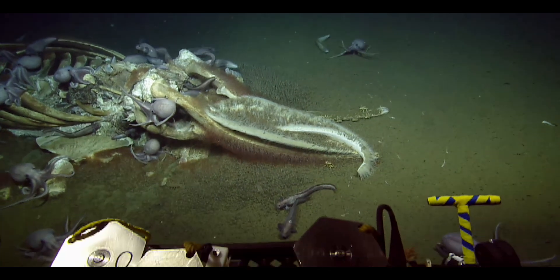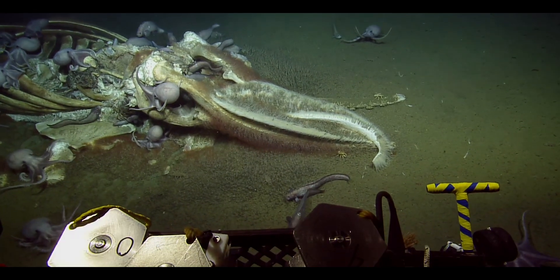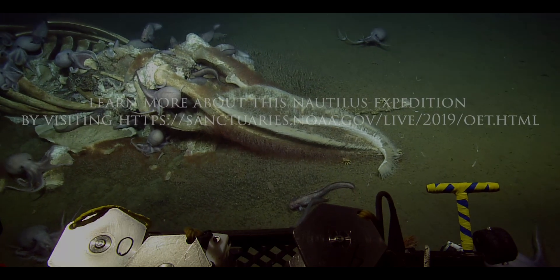Listen along with us, watch along with us, send in your questions. We want to know what you want to know about this brand new discovery.